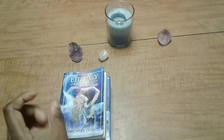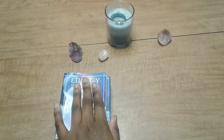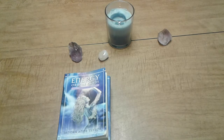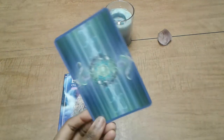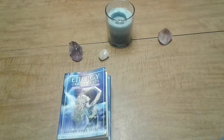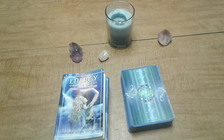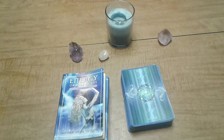My favorite color is blue so that may have played a part in getting it - the box was very attractive. There were some things that drew me away from getting the deck, but the good outweighed the bad so I got it. The guidebook has affirmations for each card, reversed meanings, and a general meaning. The cards are numbered. I do use the guidebook every now and then, but I've gotten to where I don't need it anymore for this deck.